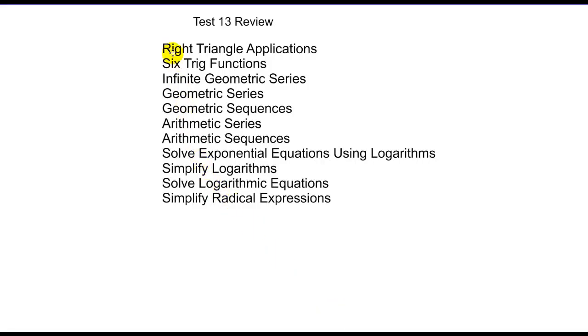Here are the topics you're going to need to know for this week's test: right triangle applications and six trig functions, all your sequences and series, and then our reviews on logarithms and radicals.